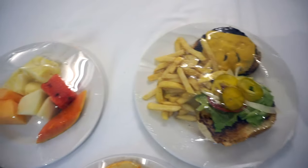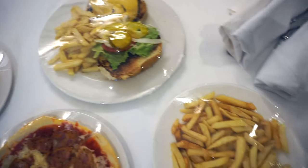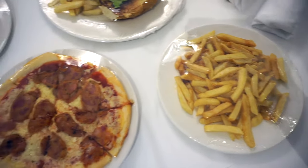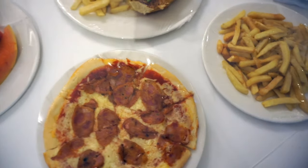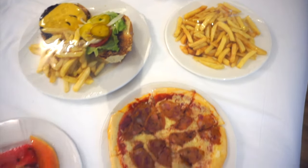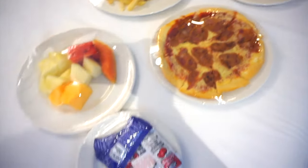One thing I recommend taking advantage of during your stay here is the room service option. Complementary room service lasts all the way up until 6 pm. They have several different options such as burgers, pizza, fries, fruit, and more.